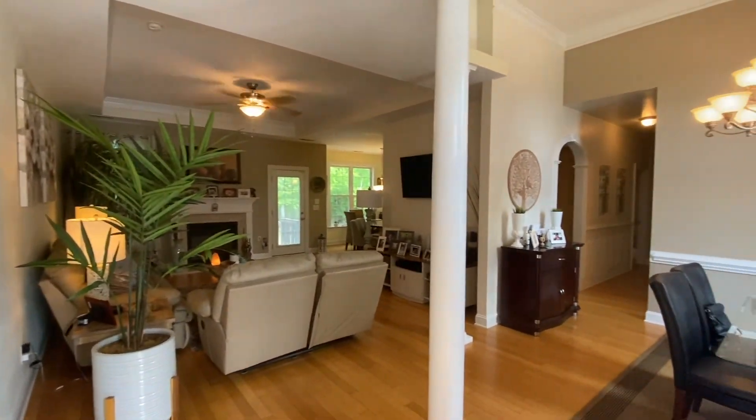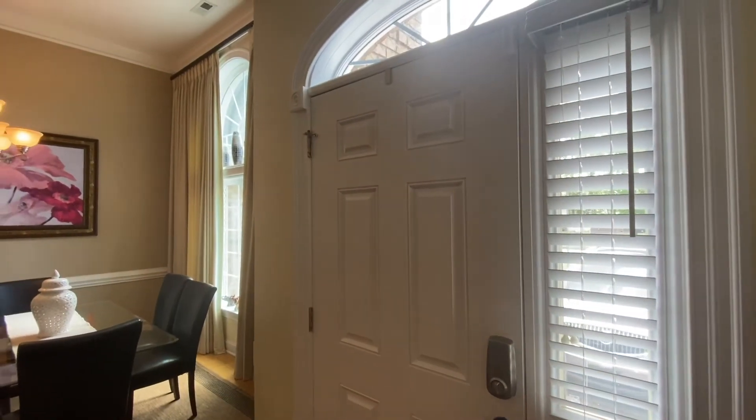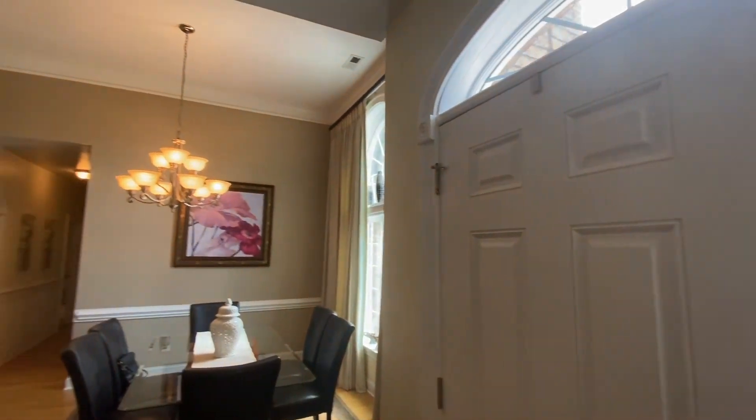As we take a step inside, take a moment to admire the crown molding, tall ceilings, and open concept layout.